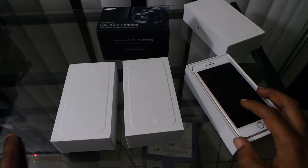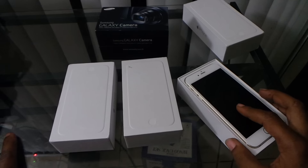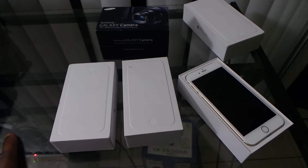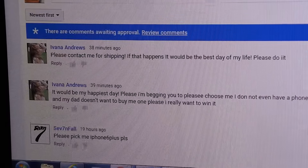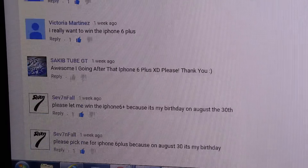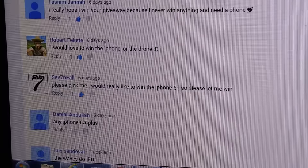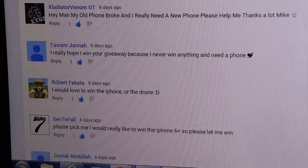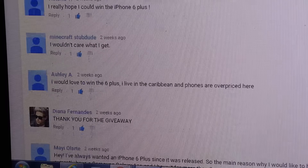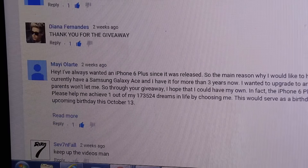So I'm gonna go over to the comment section and pick a name right now. Okay guys, I'm back, I'm in my comment section, and I'm gonna pick somebody from here like I said. I'm just gonna scroll down and find a winner.